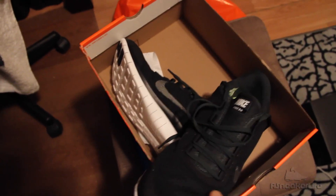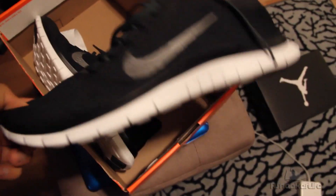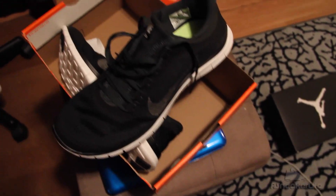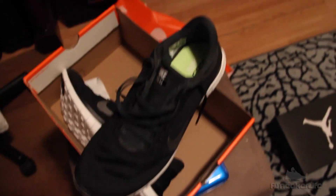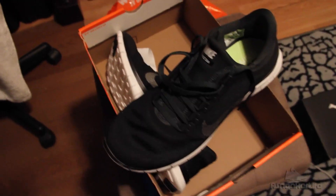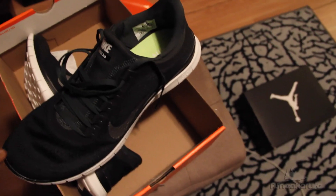They had other colors and other ones, but I mean, black and white — that's a simple color, you know, you can match it with everything. They had like the new 5.0s, maybe that's the reason these were only 25 bucks. But I really don't care — 25 bucks is the cheapest shoe I've ever bought. That's crazy, so I had to take these.